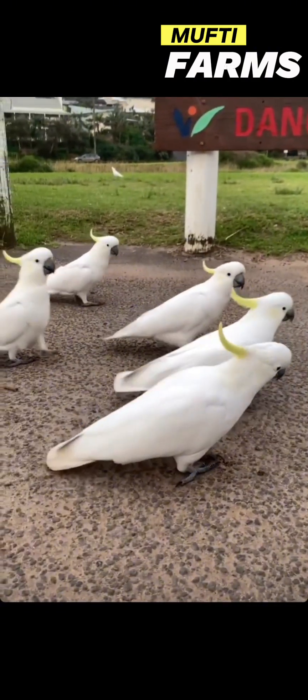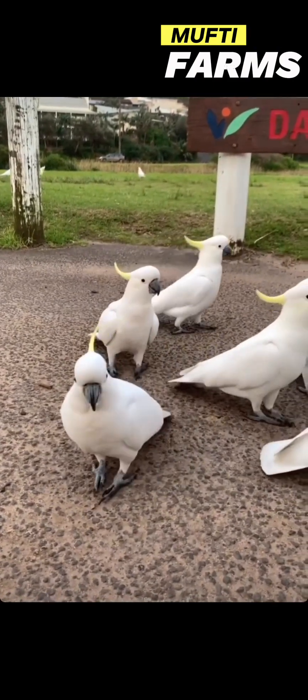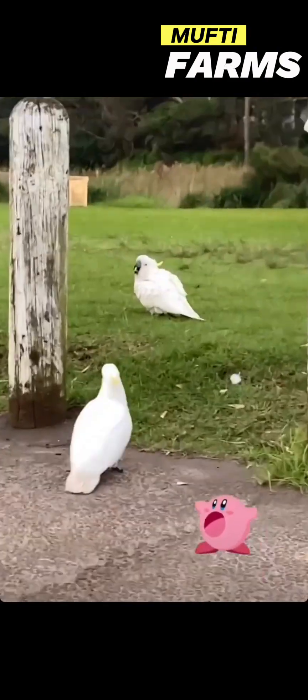Hello viewers, welcome to Mufti Farn's YouTube channel. In today's video I am gonna be talking about the iconic sulfur-crested cockatoo.